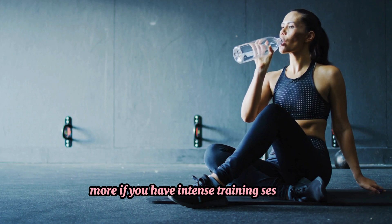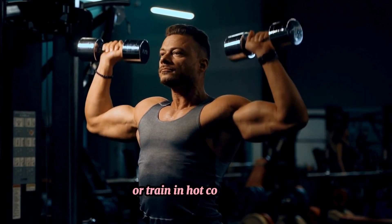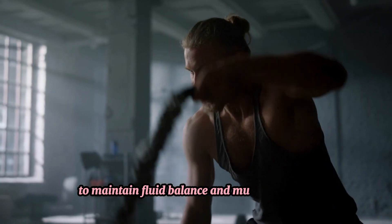Drink more if you have intense training sessions. Consider electrolytes if you sweat excessively or train in hot conditions to maintain fluid balance and muscle function.